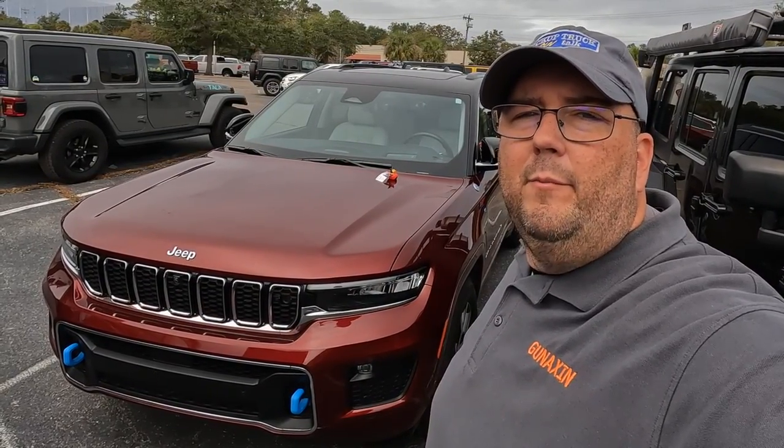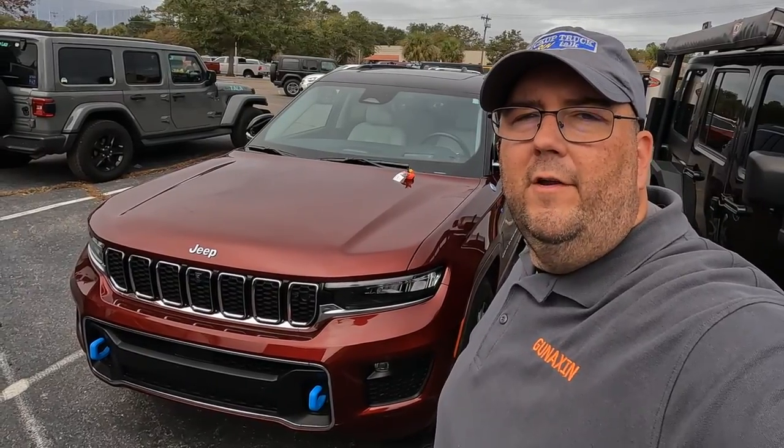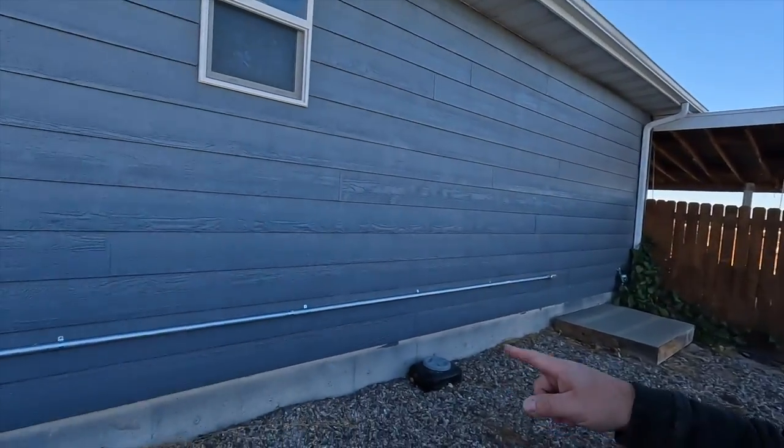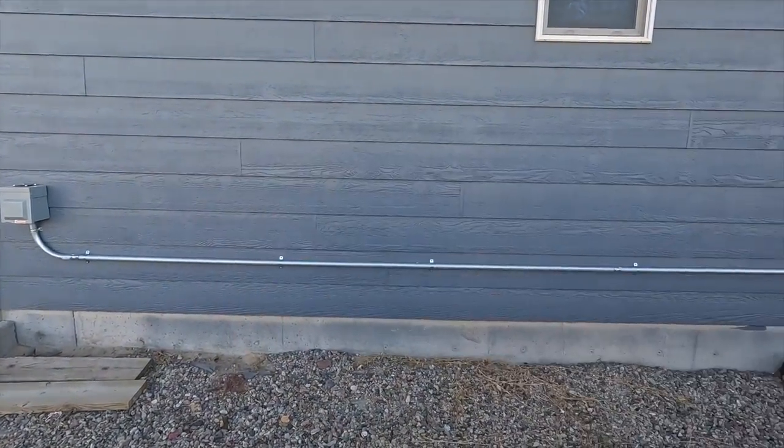I thought I'd take this plug-in hybrid and see what challenges I have trying to charge it in South Carolina. This plug-in hybrid gets about 25 miles of range EV-only on an optimal day. I put a 220-volt line to my house last week, because 110 charging — plugging into a regular household adapter — is basically emergency-use only. It takes like a whole day to charge on 110, so 220 is obviously where to go.